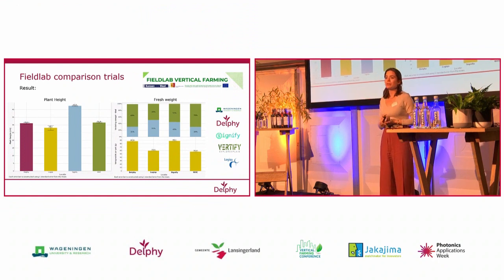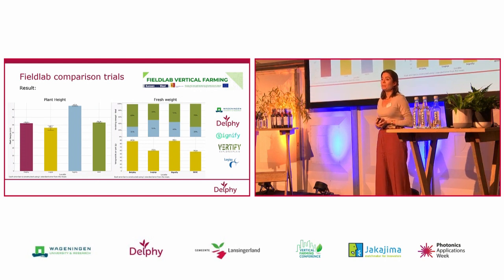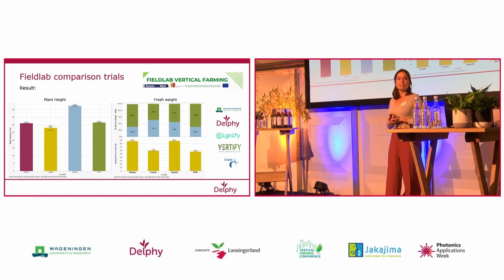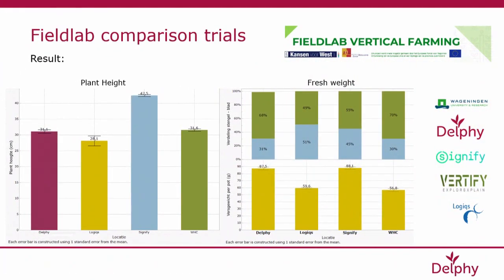Everything during the growing period was exactly the same. We monitored the climate in the room and also monitored the end result of the crop. What we clearly see on this slide is that among the four different locations where we performed this trial, there were huge differences in crop results — plant height, fresh weight, and the division of fresh weight between stems and leaves. That's really the message we want to stress: it does strongly depend on the technical design of the vertical farm how your crop results will be.